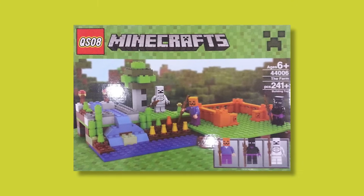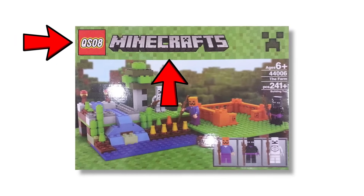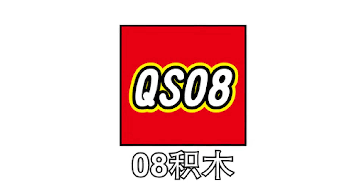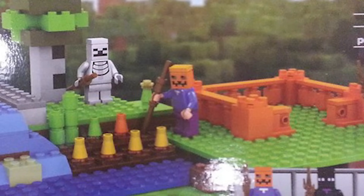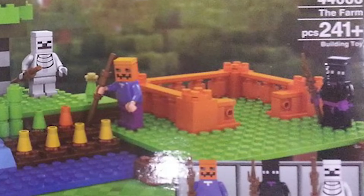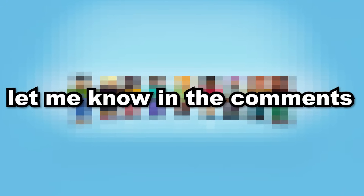Up next is a set that's honestly just disappointing — after seeing the next one, you'll need to wash your eyes out. This set is called Minecrafts, and it's based on Minecraft. I don't even know what's worse: the name of the manufacturer — QS08 — the name of the set, or the set itself. But worst of all is definitely the pumpkin man. I can see here that we have a skeleton figure as well as an enderman, but what in the world is this figure with a pumpkin face? I've never seen anything like this in Minecraft before, so if you have, let me know what it is down in the comments.